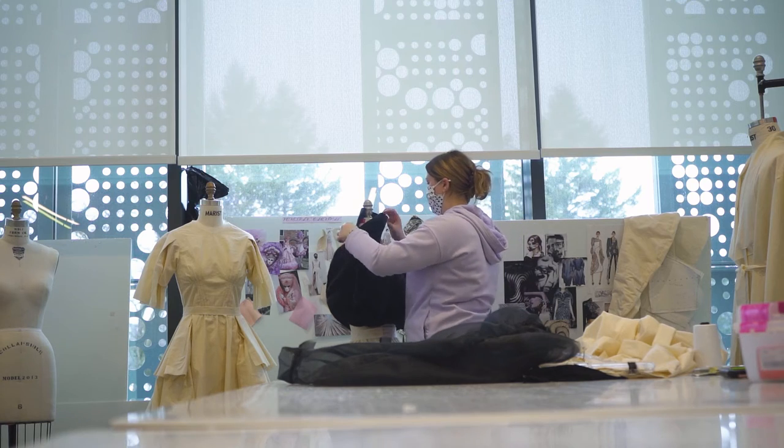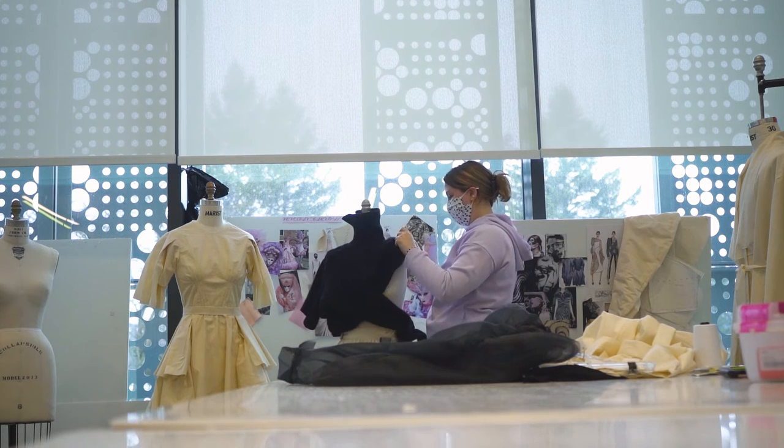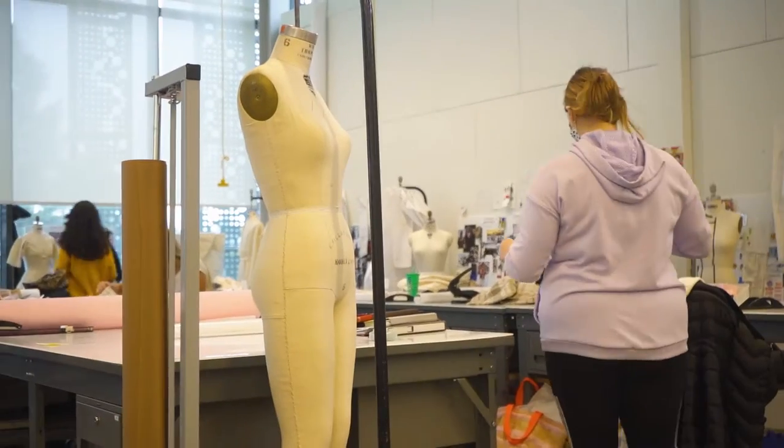I also wanted to show the juxtaposition between revealing and concealing using different fabrics like organza and wool. I used a bunch of different manipulations to achieve a more abstract garment — things like subtraction cutting and slash and spread to add fullness. I also created my own sleeve, and stuff like that really makes for an interesting collection.